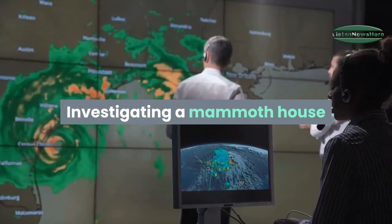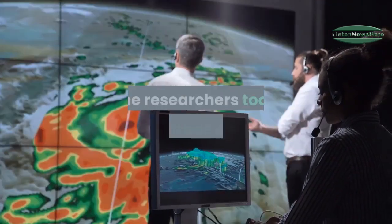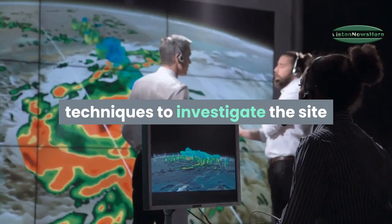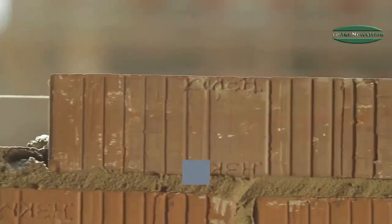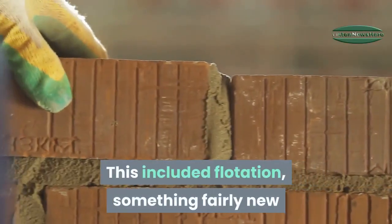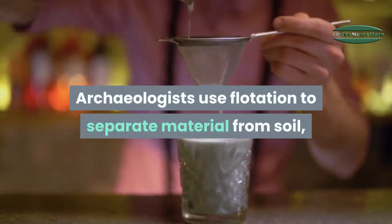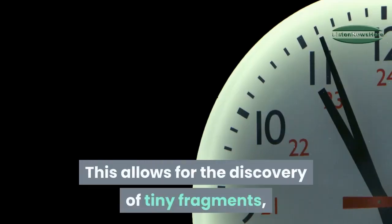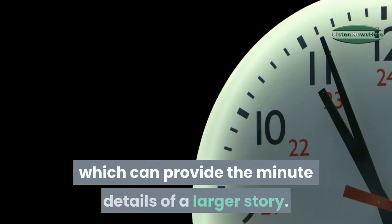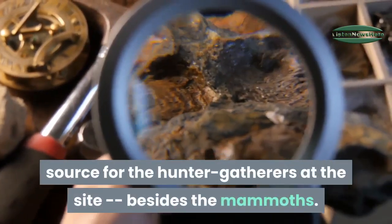As the first mammoth house found in more than 40 years at Kostenki, researchers took advantage of new techniques not available for previously found structures nearby. This included flotation — something fairly new when the other structures were excavated. Archaeologists use flotation to separate material from soil using water and sieves, allowing for the discovery of tiny fragments which can provide minute details of a larger story.